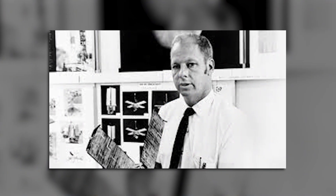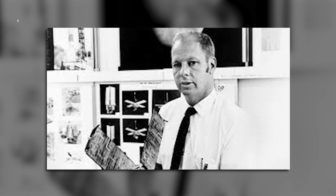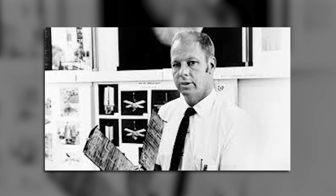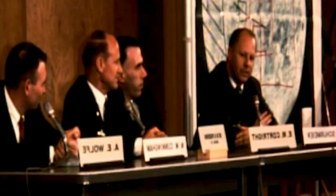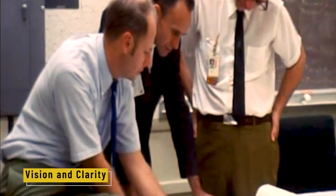Bud's job was to turn a dream into hardware. He didn't just lead — he built a system, carefully assembling the right teams, setting quality standards, and solving problems before they ever reached the launch pad. His reputation was about discipline, but also knowing when to take risks. One of his smartest moves? Bringing in a young physicist named Ed Stone as the lead project scientist. Bud didn't need to be the face of the mission. He wanted results, and Stone was someone who could guide the science with vision and clarity.